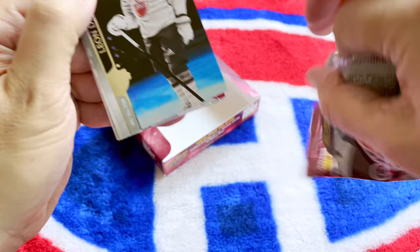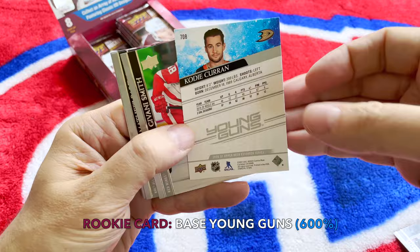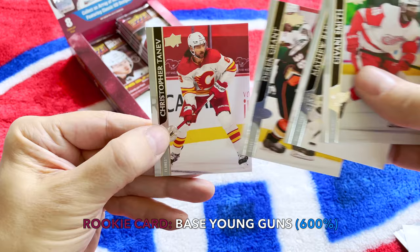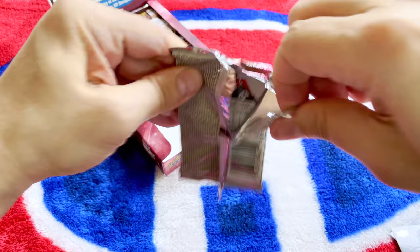We haven't received a throwback Young Gun yet, which is really what I'd like. There's Leon. Reimer. We have Ian Cole, and we do have the Cody Curran Young Gun! Smith, Barzell, Grant, and Teneff. Not sure whether Curran will ever be an NHL'er, but I have his Young Gun. He's from the University of Calgary, going off to Sweden.